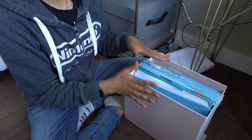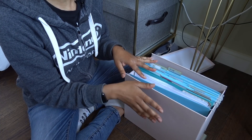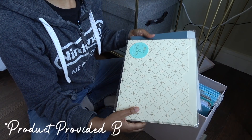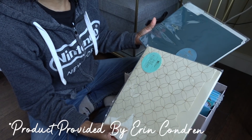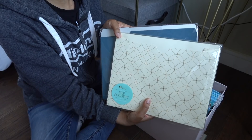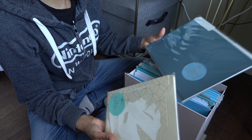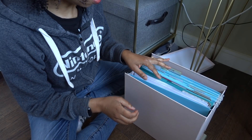Today I'm going to purge a little bit and give you some tips and tricks along the way about what I'm throwing away and what I'm keeping. I do have some new folders that were gifted to me from Erin Condren — thank you very much. They sent me these just to play with and show you guys, and I think they're really pretty and go with my theme.